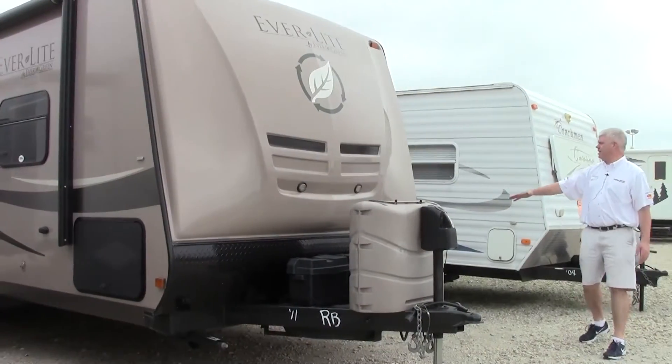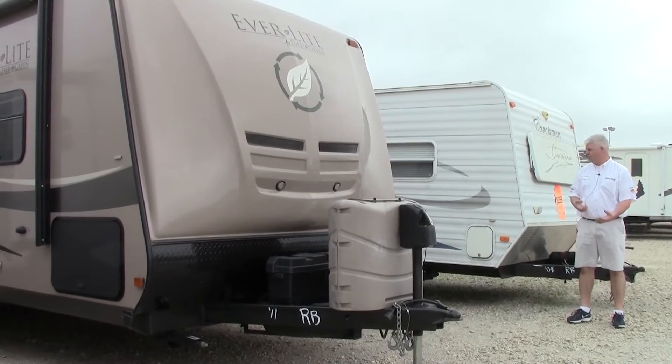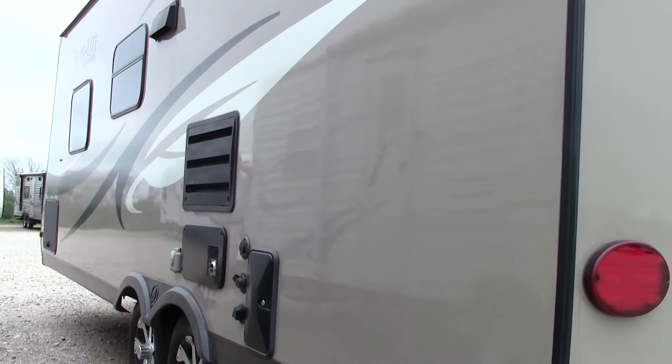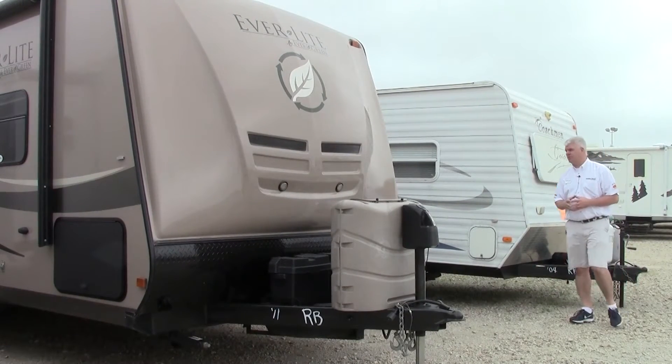Four stabilizer jacks back here. You have a 30-amp plug where the cord detaches. Also, an outside shower and a black tank flush. So all of these are things that you wouldn't see in an economical, small, typical travel trailer.